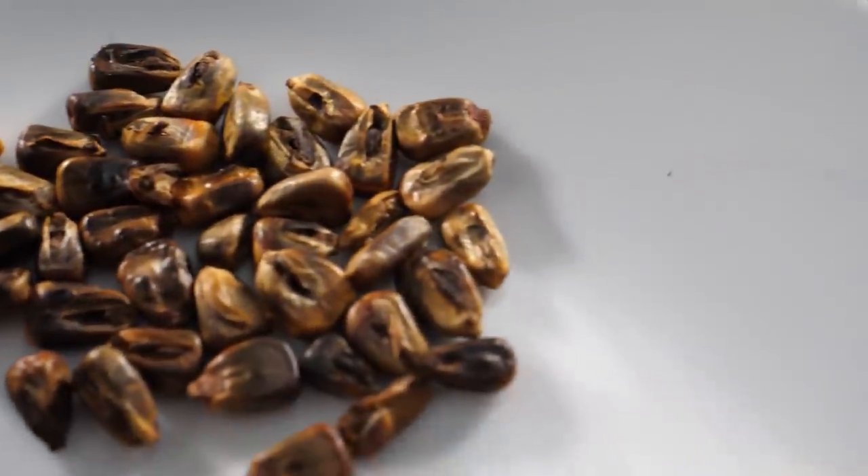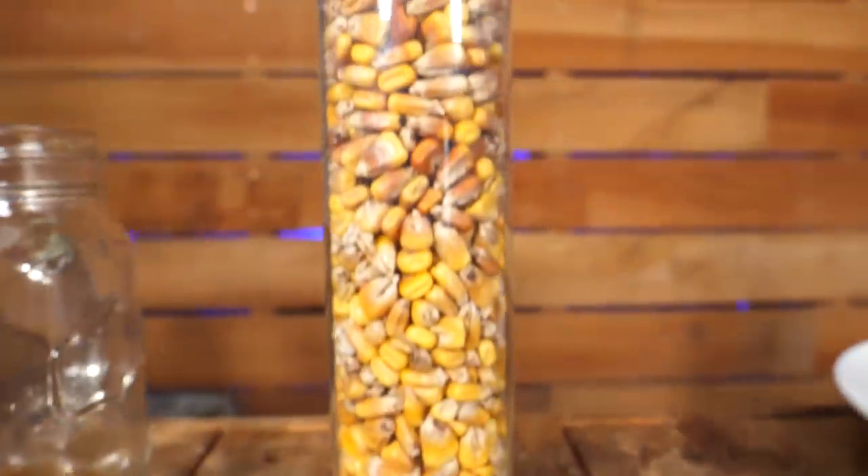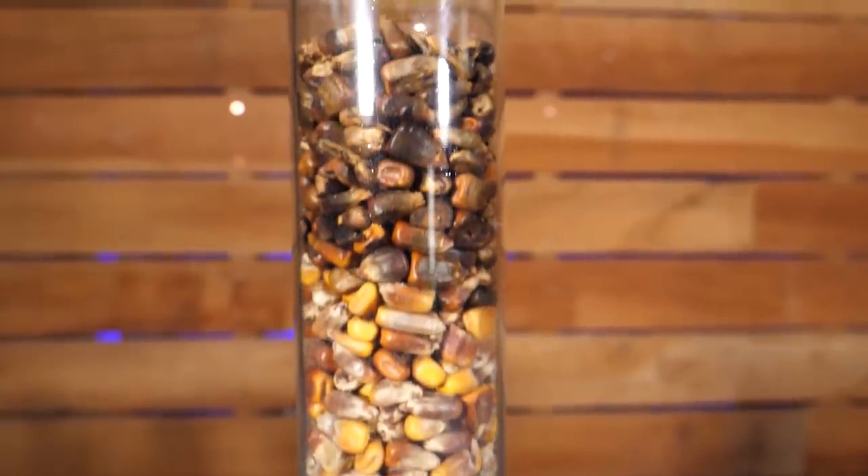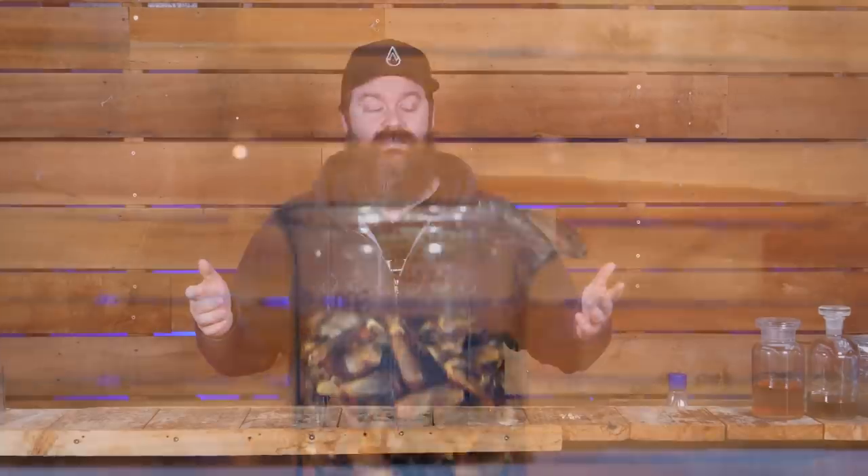Making a full mash, fermenting it, and running it through a still is a huge time investment just to compare each type against each other and see if there's a flavor difference. So what I want to do is a quick method that won't tell us definitively whether flavor will carry over into the distilled product, but it should tell us whether it makes a flavor contribution to the wash. If it doesn't make a flavor contribution to the wash, it's probably not going to do anything in the distillate either.